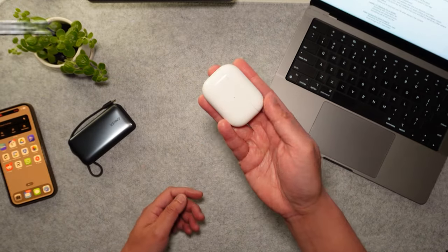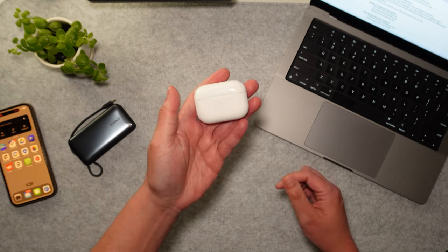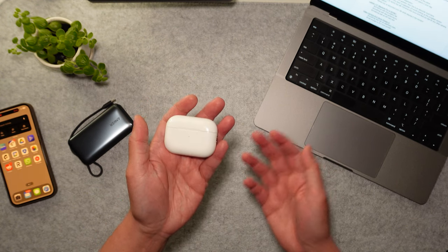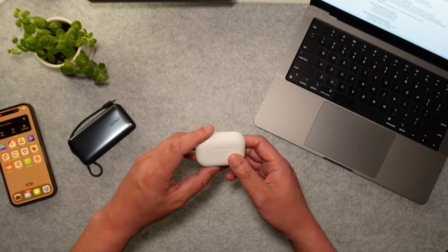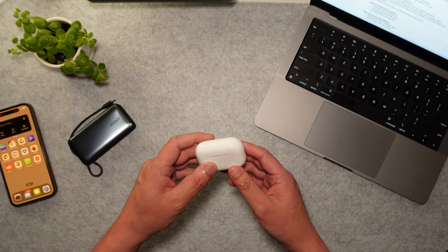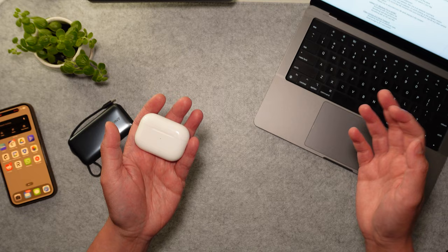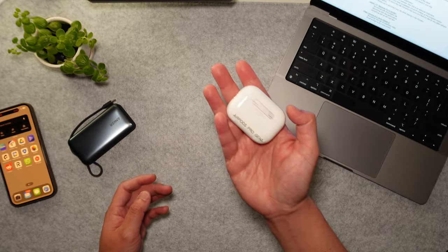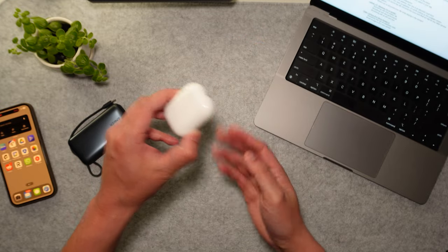Next up, we have some earphones. These are the AirPods Pro first generation. I do have a set of AirPods Max that I like to use at home, but they're really too big to carry on a trip. So you want to carry something small like these AirPods Pro. The nice thing about the AirPods Pro and the Max is that they have active noise cancellation. So when you're on a noisy airplane ride and you want to reduce all that white noise from the aircraft, you can just turn on active noise cancellation and it really helps you zone in on what you're doing. And they're small enough where you can put them in any part of your bag and they're not going to take up any space.